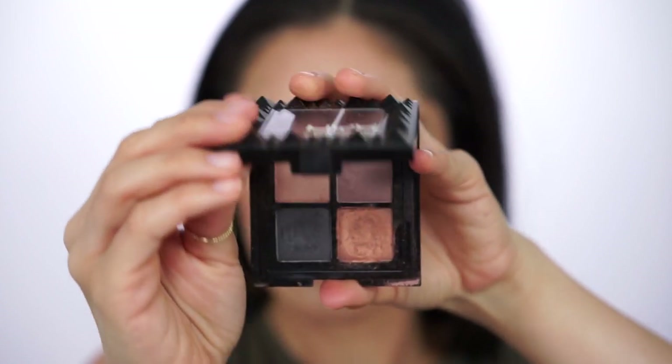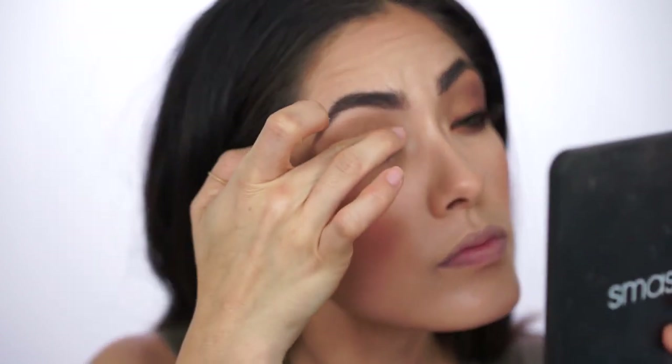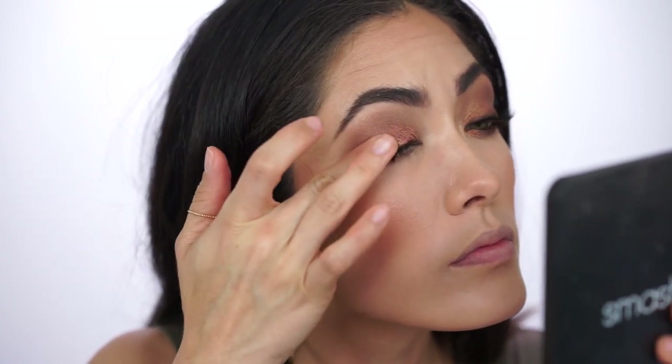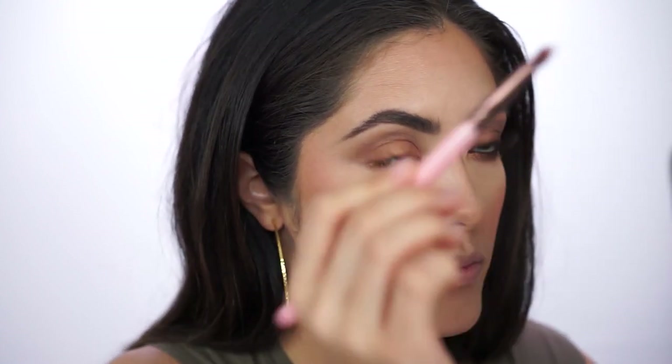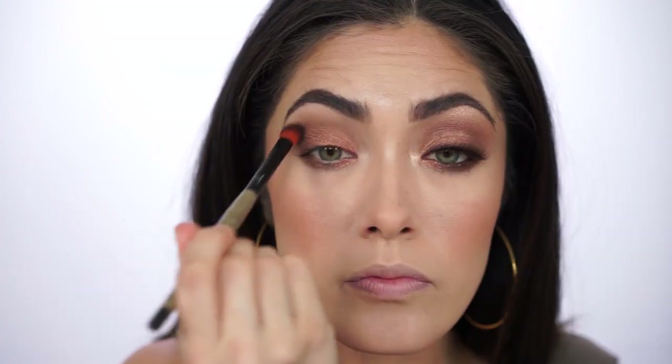To further set that cream eyeshadow and intensify the color, I'm using the NYX Full Throttle Eyeshadow Quad in Takeover Control, specifically the bottom right corner — a really pretty warm bronzy shade, whereas the cream eyeshadow was more cool-toned. I'm pressing it into the cream eyeshadow with my fingertip, then applying it to the lower lash line as well. If you're not comfortable applying shimmer to the lower lash line, you can use your bronzer instead. Then I go in with a blending brush to blend it all out and dust away the fallout.